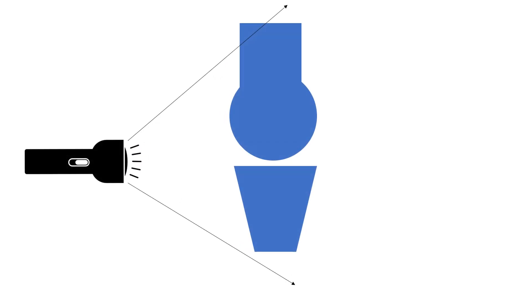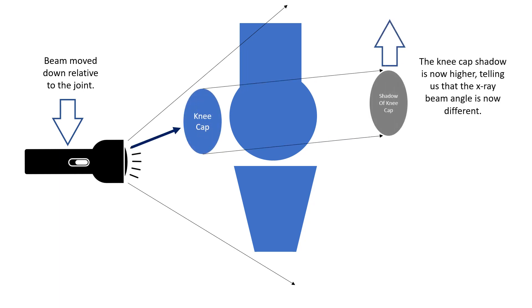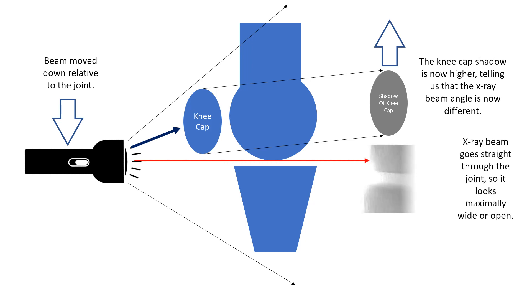Now, if we move the x-ray beam down — or our flashlight down — relative to the joint, the kneecap actually casts a shadow, but the shadow went up relative to where it used to be. And then we've got our red line going directly through the joint, so it's seeing directly into the joint, and it actually looks like there's more joint space.